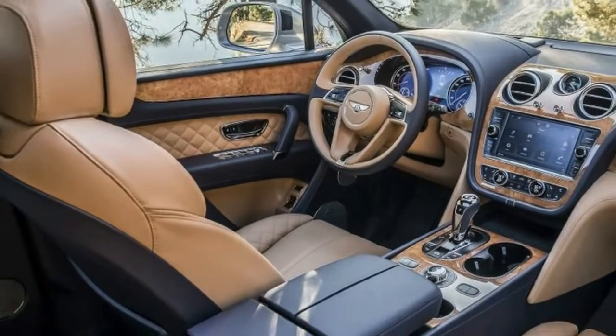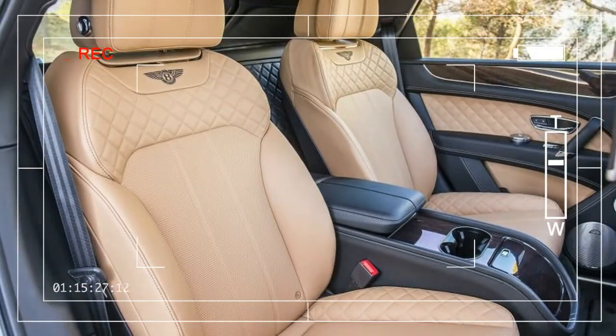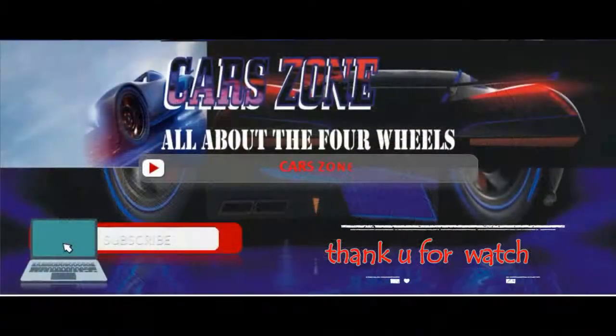The small things add up in the Bentayga. A mandatory air suspension damps out road imperfections, but also features an active anti-roll bar system that keeps the Bentayga so flat through cornering that engineers had to dial it back some.